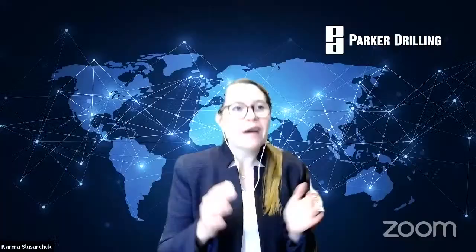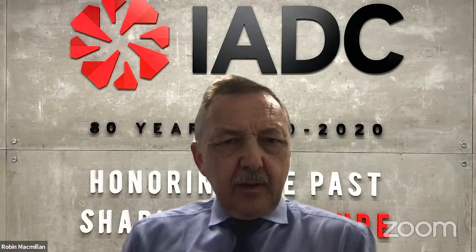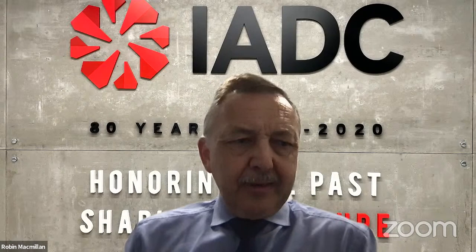That's a great point to finish on. Our time is up. I'd like to thank all our panelists and all those who submitted questions. Some we haven't yet got to answer — we will answer those digitally. Please accept the offer of help from both IDC and from Karma, who said to give her a call if you want to know more detail about Parker's own experience. Thank you very much, and we'll see you at the next virtual panel. Bye now.